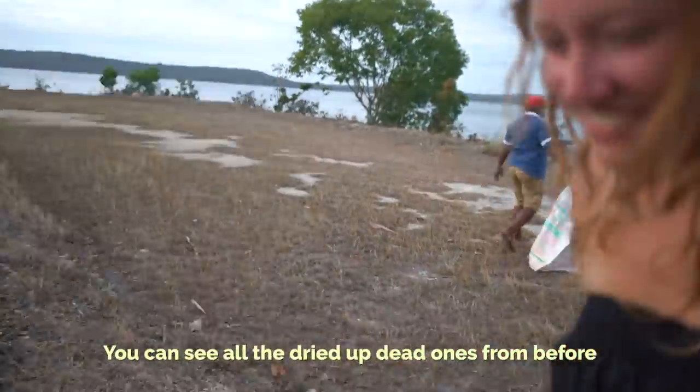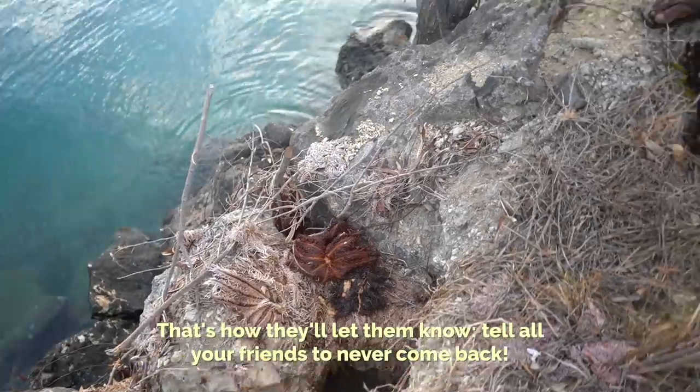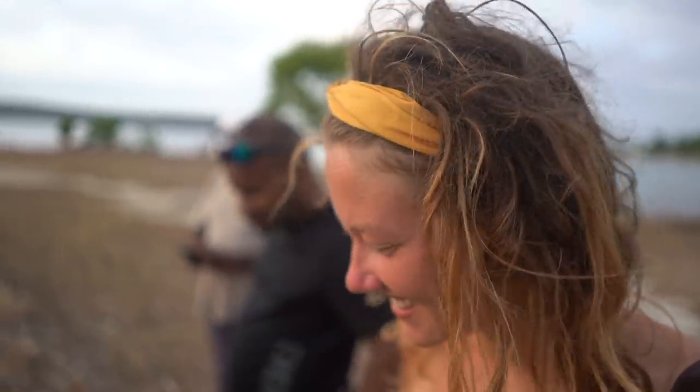You can see all the dried out dead ones from before — that's how they let them know: don't tell all your friends to never come back around here. This is our turf. Cemetery.